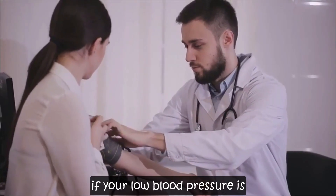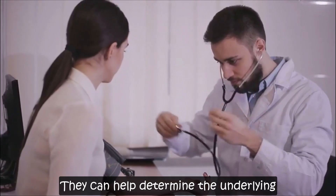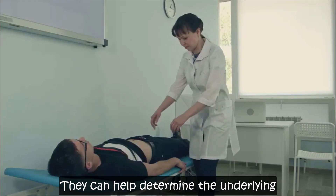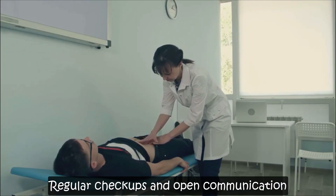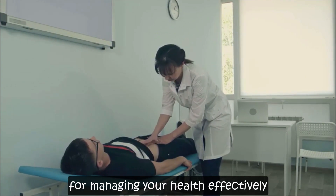Lastly, if your low blood pressure is persistent or severe, it's crucial to consult a healthcare professional. They can help determine the underlying cause and recommend the appropriate treatment. Regular checkups and open communication with your doctor are essential for managing your health effectively.